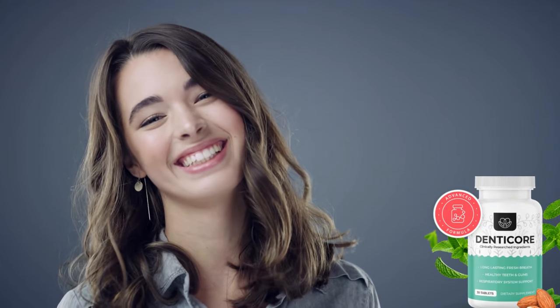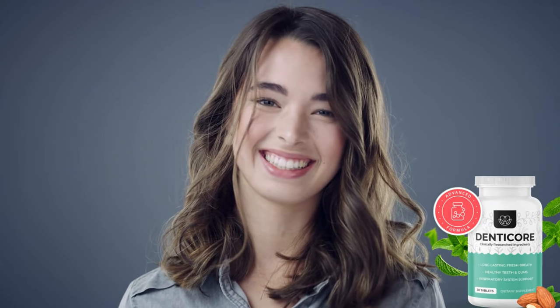My name is Ashley, and today I'll tell you everything you need to know about DennyCore before actually buying the product. I have some important alerts to share, so stay until the end of the video and I'll tell you.